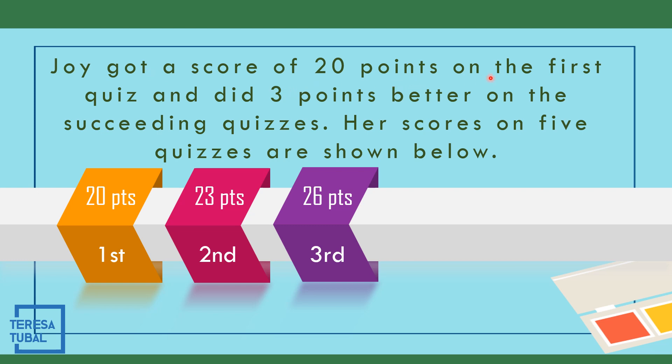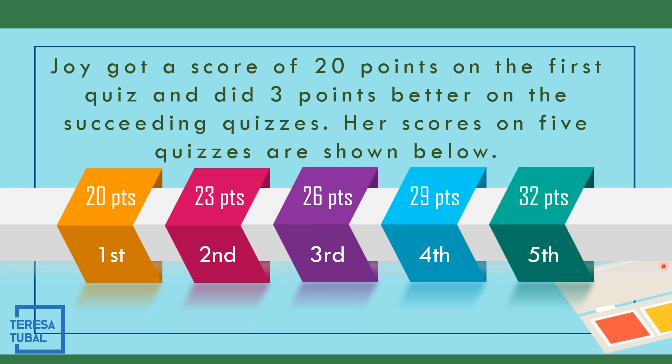Joy got a score of 20 points on the first quiz and did 3 points better on the succeeding quizzes. Her scores on 5 quizzes: first quiz — 20 points; second quiz — 23 points; third quiz — 26 points; fourth quiz — 29 points (26 plus 3); fifth quiz — 29 plus 3, that is 32 points.